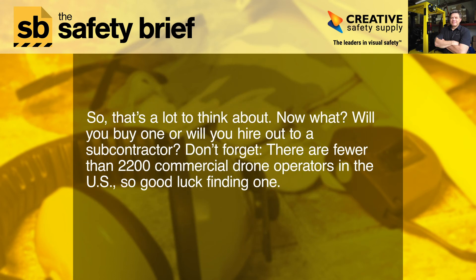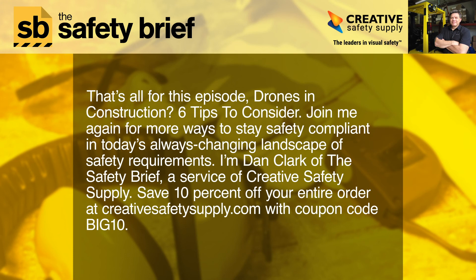So that's a lot to think about. Will you buy one, or will you hire out to a subcontractor? Don't forget, there are fewer than 2,200 commercial drone operators in the U.S., so good luck finding one. That's all for this episode — Drones in Construction: Six Tips to Consider. Join me again for more ways to stay safety compliant. I'm Dan Clark of The Safety Brief, a service of Creative Safety Supply. Save 10% off your entire order at creativesafetysupply.com with coupon code BIG10.